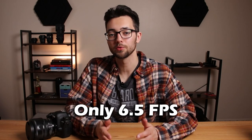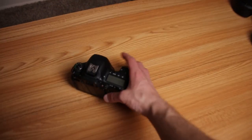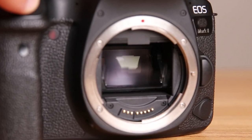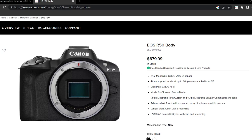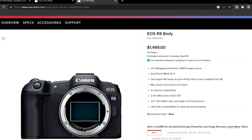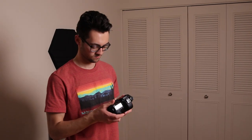Number two: it can only do 6.5 frames per second for photos. Comparing this camera to others released around the same time, there were faster options available. On top of that, Canon's more modern cameras in the R system have cheaper options that are also faster than 6.5 frames per second. Canon even has some APS-C options in the R system that beat it, which says a lot about how slow this camera is for photos.